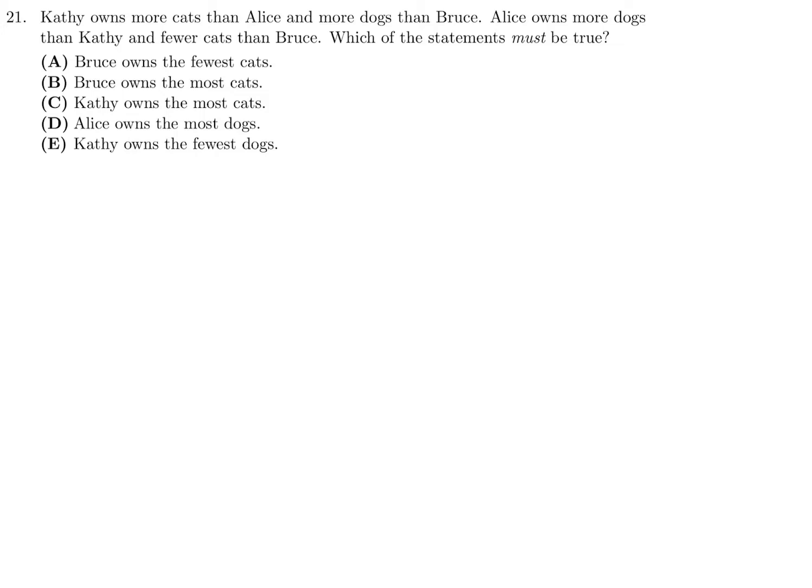Let's write this out. The number of cats Kathy has — I'll call that KC — is greater than the number of cats Alice has, directly from the question stem. Then comparing Kathy with Bruce: the number of dogs Kathy has is more than the number of dogs Bruce has. That's the first part. The next sentence says Alice owns more dogs than Kathy.